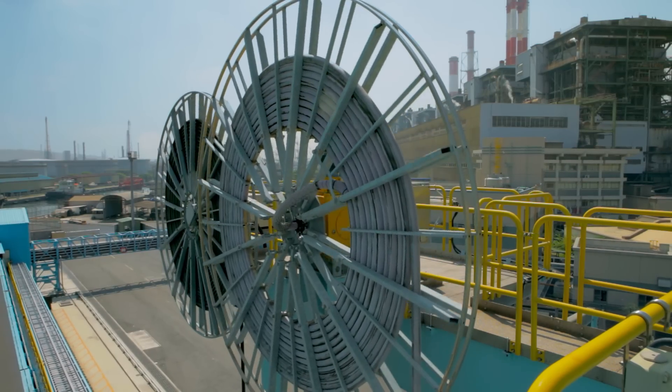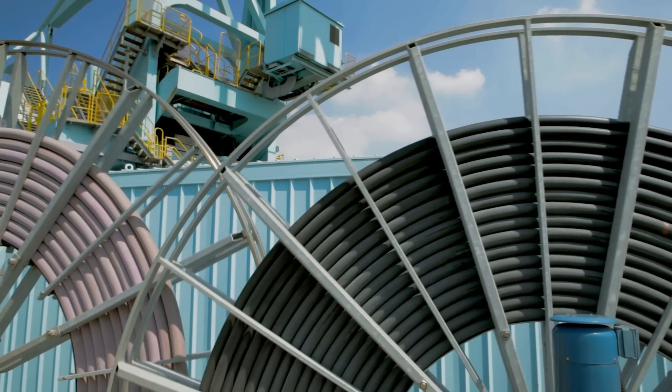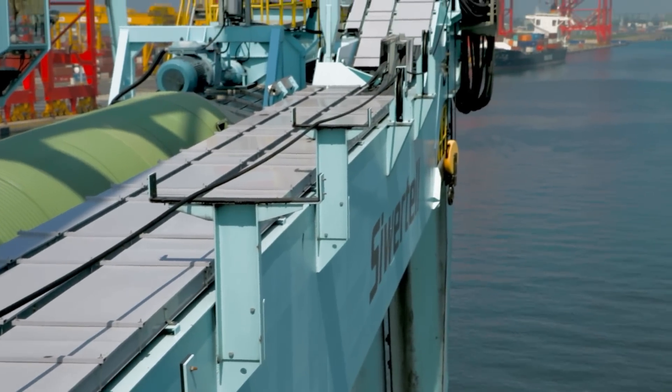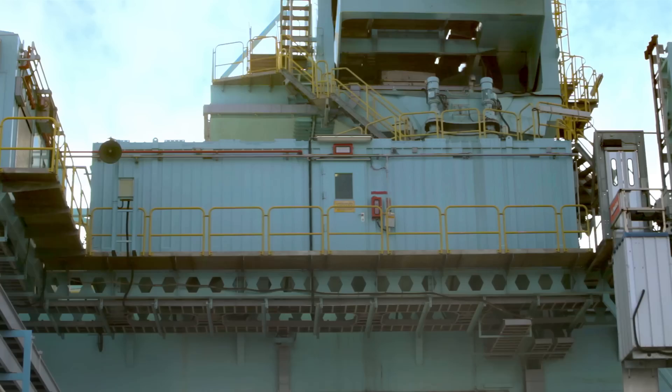Power supply and communication for the SeaVatel is through high voltage and signal cables. On the unloader, a transformer converts power to low voltage, which is then distributed to all drives through the switchgear, all installed in an air-conditioned room.